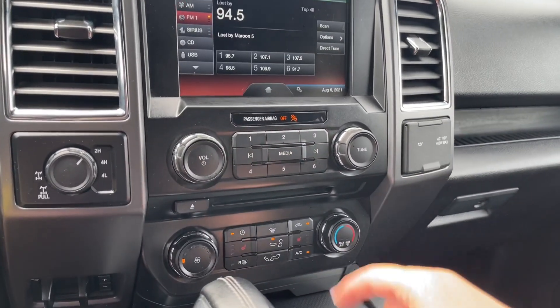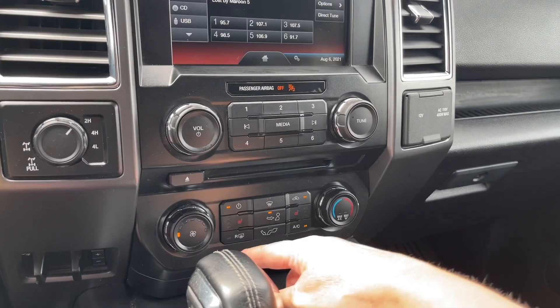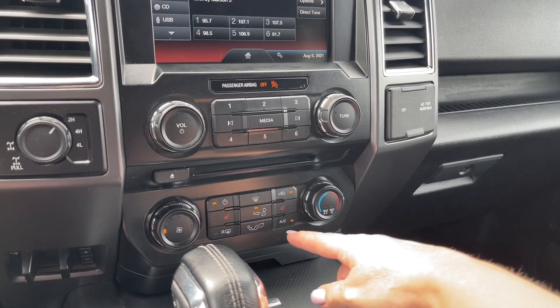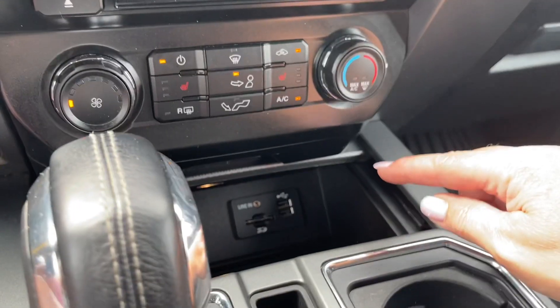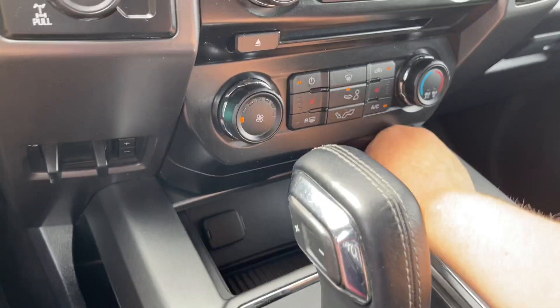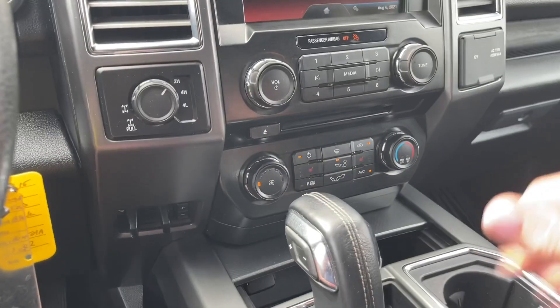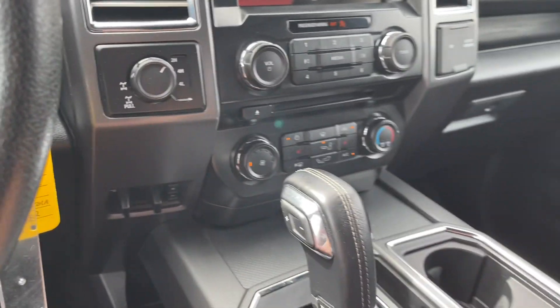You have your volume and tuner, CD player, heated seats for both driver and passenger, front and rear defrost, fans, AC and max AC. There's a little cubby you can easily close. Inside you have your SD card, USB, auxiliary line in, and a 12 volt. You also have 4x4 with locking differential and your integrated trailer brake controller.